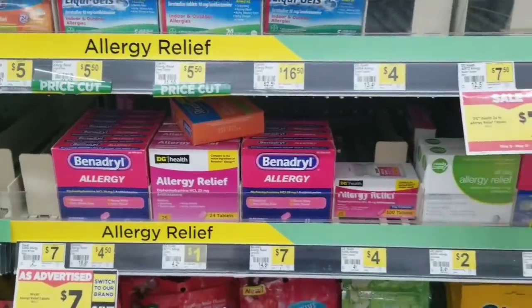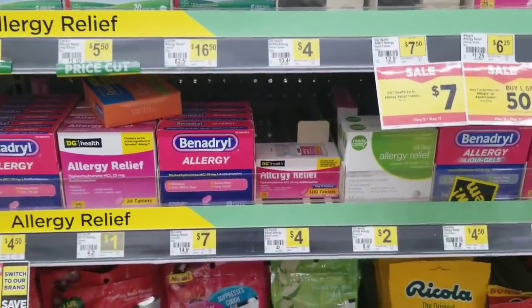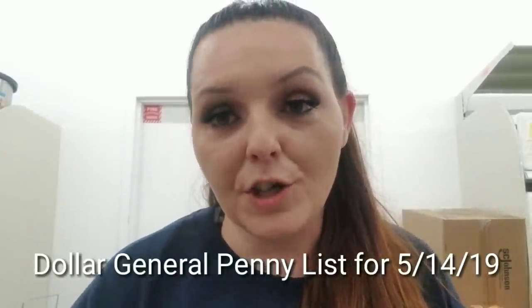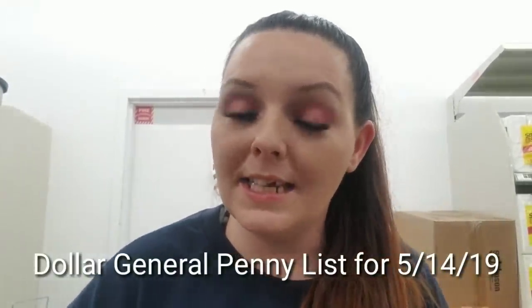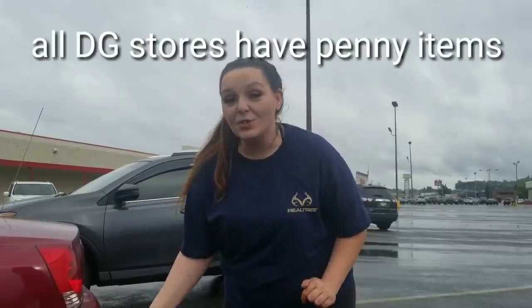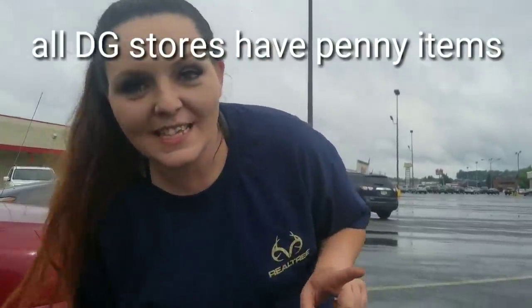On our list is gonna be the Benadryl allergy relief ultra tab eight count. In this video I'm giving you the Dollar General penny list for Tuesday May 14th 2019. You want to be at your store when they open up the doors. Look for the exact items I'm telling you, match up the barcodes, and go to the register and purchase them for a penny. You can continue to look for the items after Tuesday — just remember not to ask the Dollar General employees about penny items.